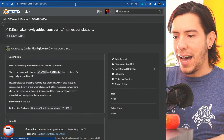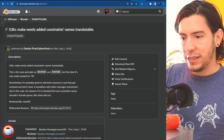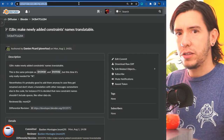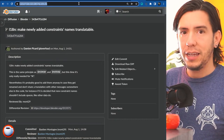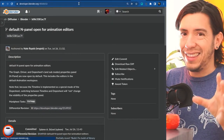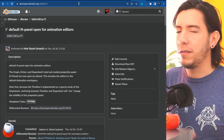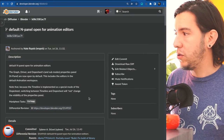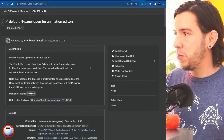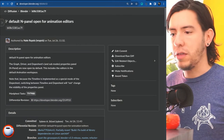Another UI change not related to translation: based on community feedback, the sidebar region in animation editors is now going to be open by default. So for the graph editor, drivers editor, and dope sheet, the sidebar is now open by default. Let me know what you think about this change.